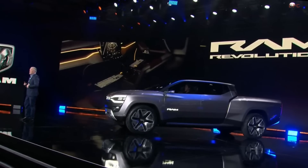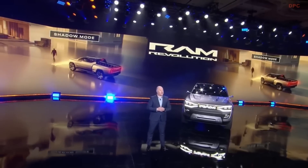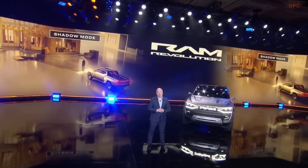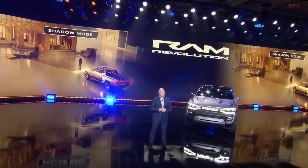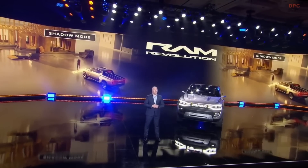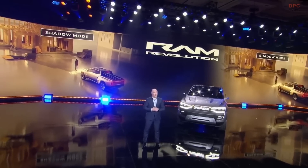The Ram Revolution also features a shadow mode. Imagine you're an architect in Austin checking on the progress at a job site with blueprints or digital files, or you're a farmer in Ames starting your morning between barns with feed, meds for your stock, and your morning coffee in a cup holder. Shadow mode allows your Ram to follow you as you make the rounds where space allows and keeps what you need within reach.